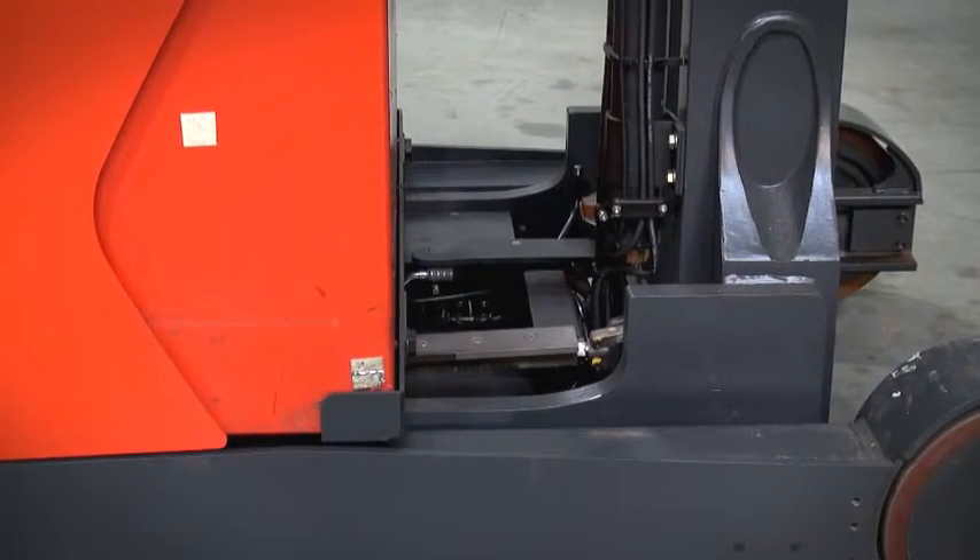An electric reach system offers a smoother, more precise and sensitive control than a hydraulic reach. The simultaneous lifting and reaching movements result in optimum energy efficiency and higher productivity.